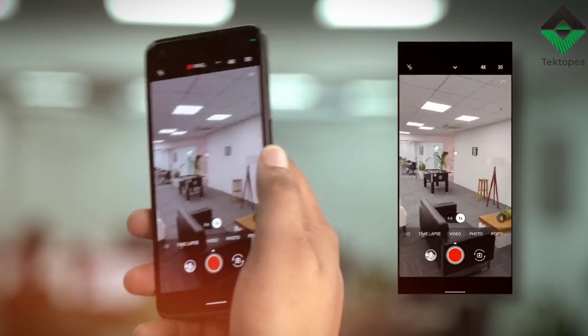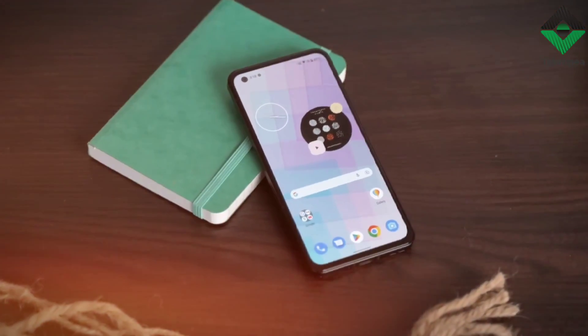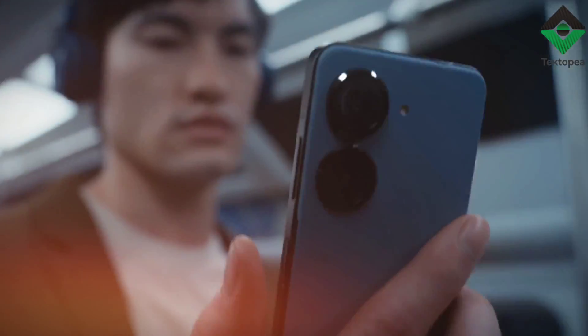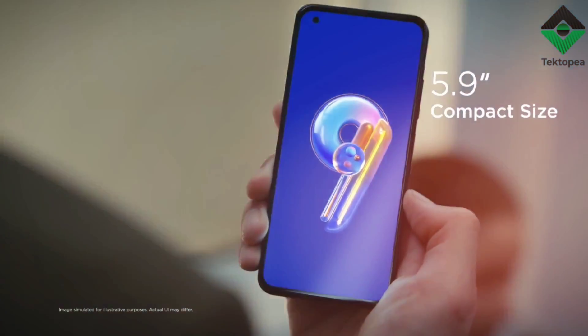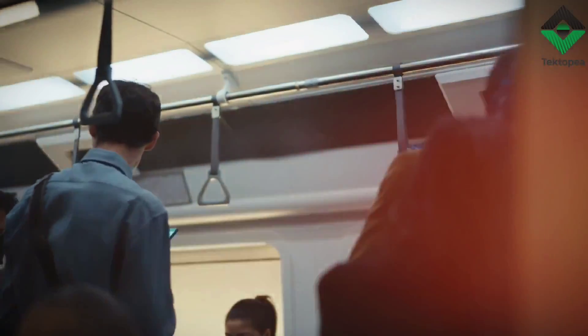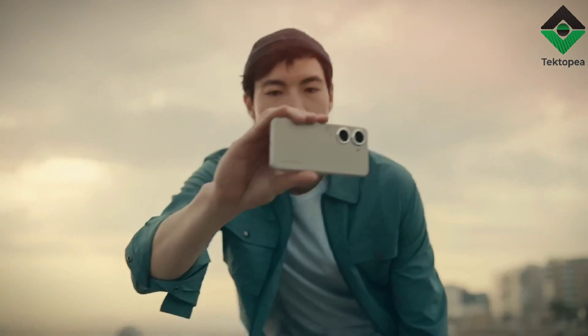The Zenfone 9 also has some great software features that enhance the overall user experience. It runs on the latest version of Android with Asus's custom ZenUI 8 skin on top. ZenUI 8 adds great features like Zenmotion, which lets you use gestures to launch apps and perform other tasks, and a customizable always-on display that shows you the information you need at a glance.